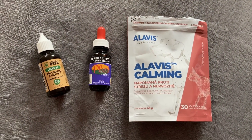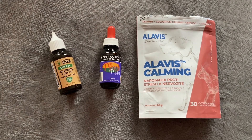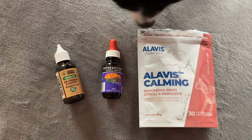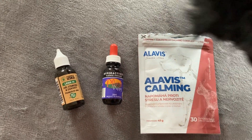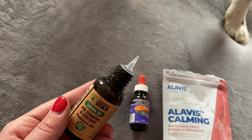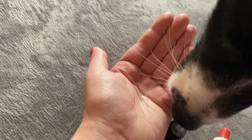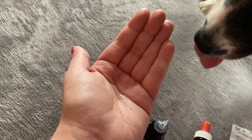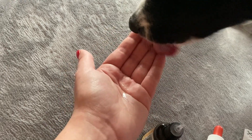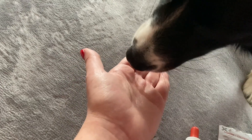First of all, I have some calming products on hand. These products are certainly not sufficient on their own and I always recommend training the dog to the sounds of fireworks rather than relying on any pills — but as a last rescue, pills can serve well. For example, I have these herbal essences for calming, which I usually drip into the palm of my hand and let Braxy lick as much as she wants. It is usually better to start using these essences in advance, but if you have a chance to buy them today, do not hesitate.